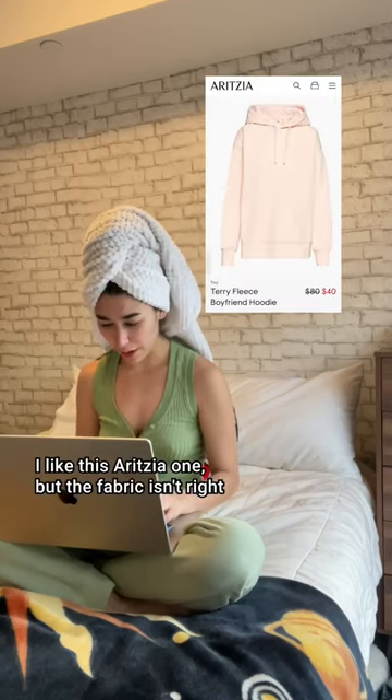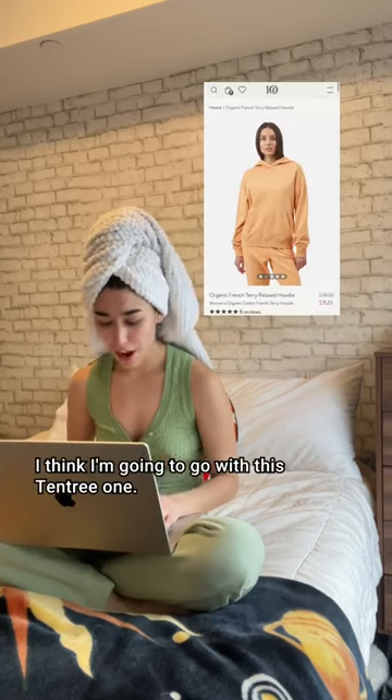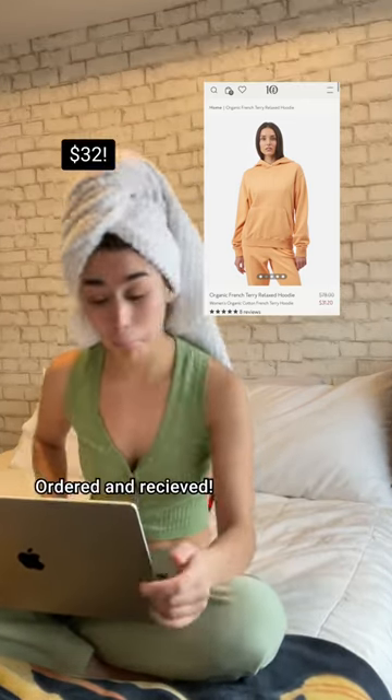I like this Aritzia one, but the fabric isn't right and it has strings. Muji's so close, but it's missing the kangaroo pocket. I think I'm gonna go with this 10trees one — French terry is in the name and it's made with 100% organic cotton. Bonus: 10 trees are planted for every sale. Ordered and received.